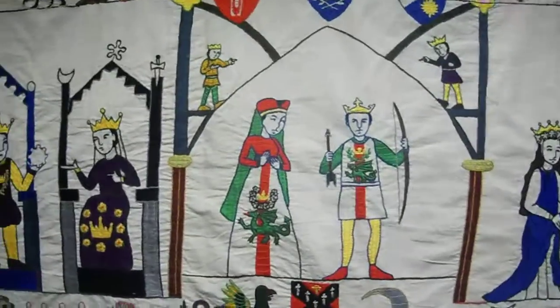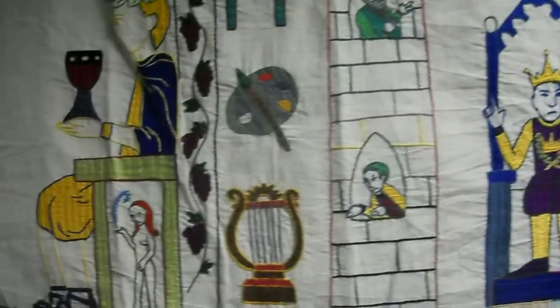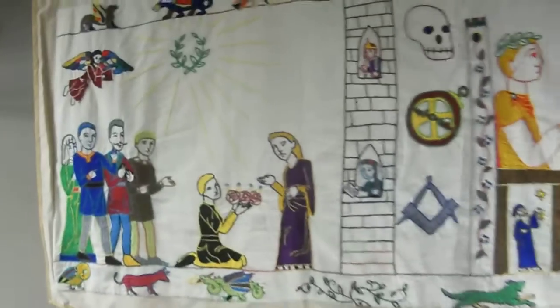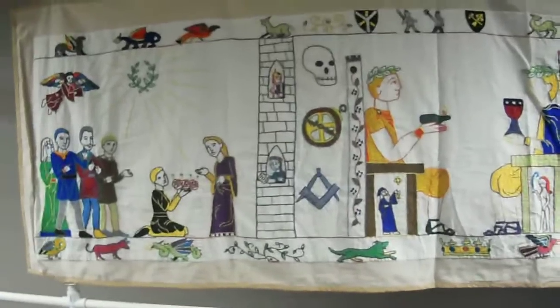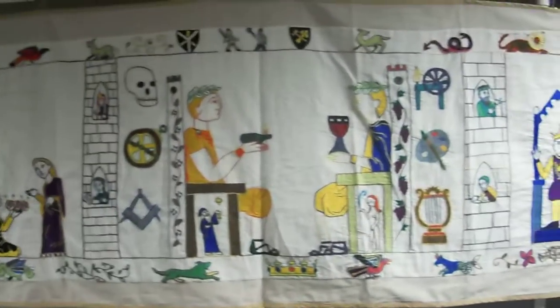I suppose this is just the best way. This is the history of the SCA embroidery done in the style of the Bayeux embroidery.